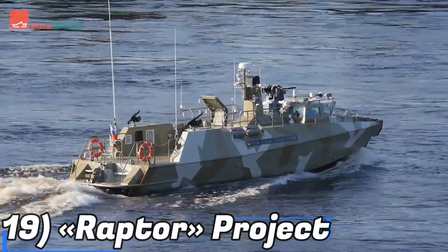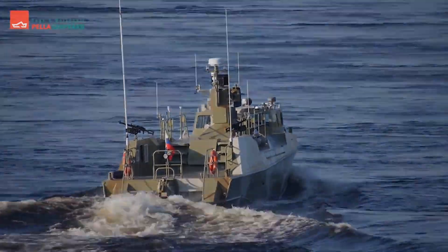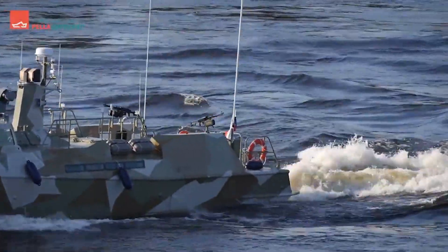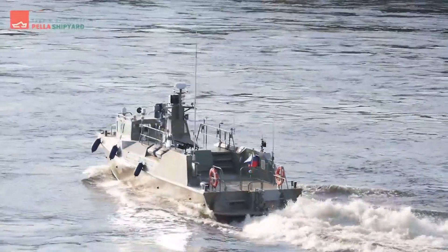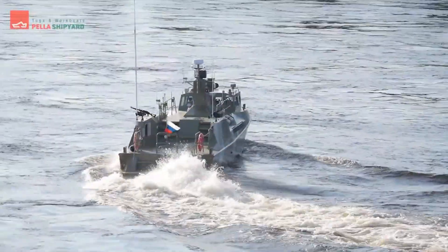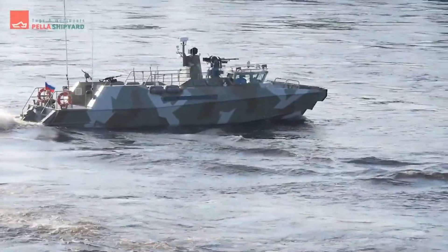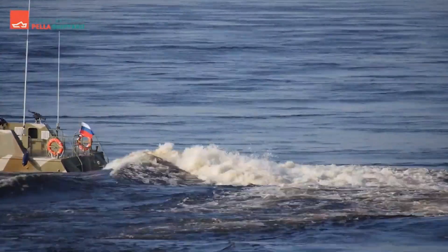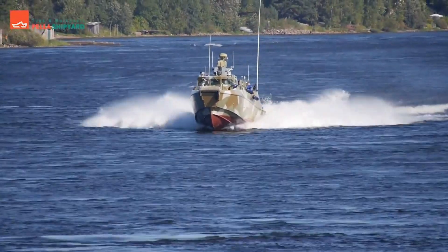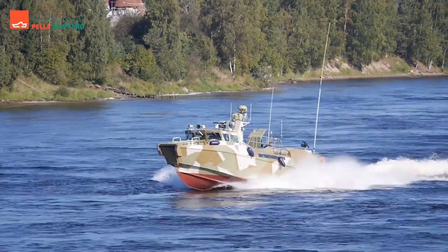At number 19 we have the Raptor project. We are constantly impressed by shipbuilders' creative ideas, and these ships may soon protect waterways around the globe. The Project 0316 Raptor patrol boats are useful for more than just patrolling, making them a great option for coastal operations. They can carry a landing group of up to 20 people. With a top speed of 89 km per hour, the Raptor is outfitted with 7.62 mm and 14.5 mm machine guns. It has a 480 km range, making it a useful tool for maritime operations.